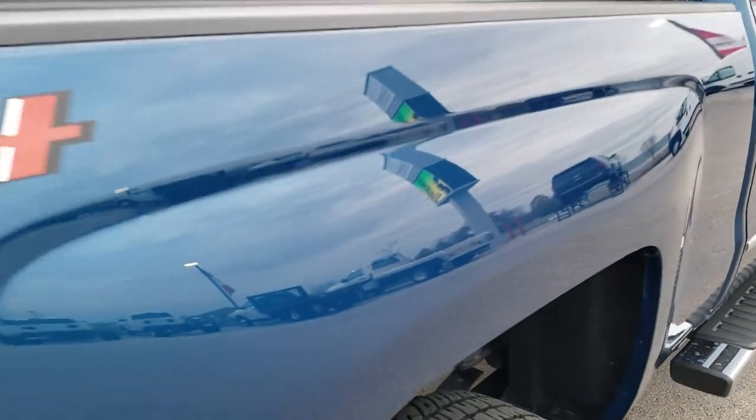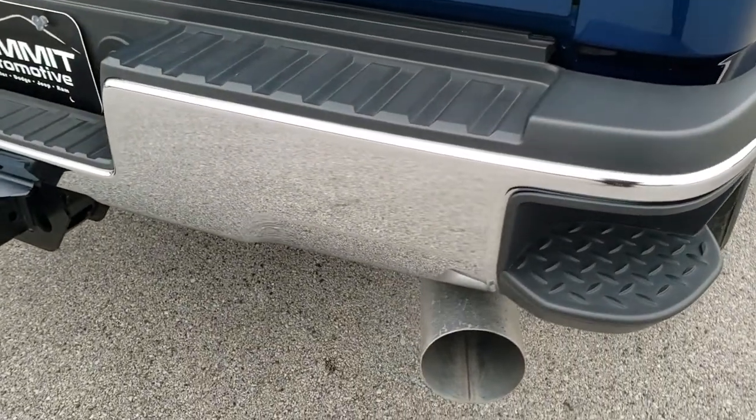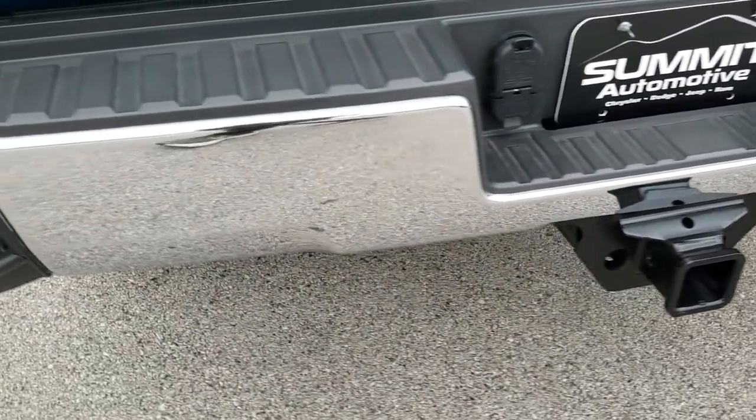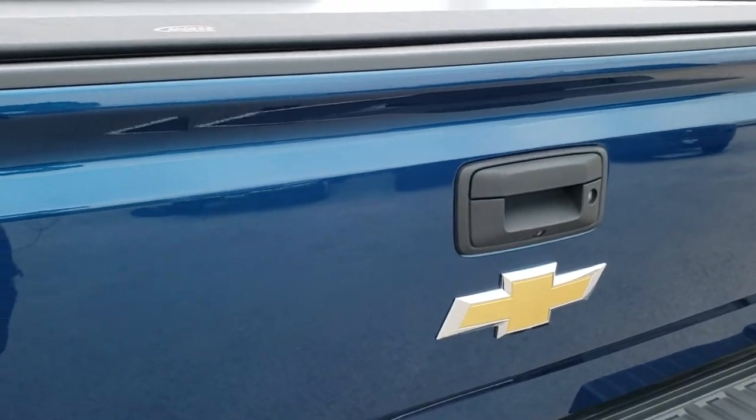Deep ocean blue metallic — GMC calls it stone blue — is a very good looking color. As we come around to the back, the rear bumper has no dents or dings on that. It has the full towing package, which includes a receiver hitch, 4-pin and 7-pin wiring.